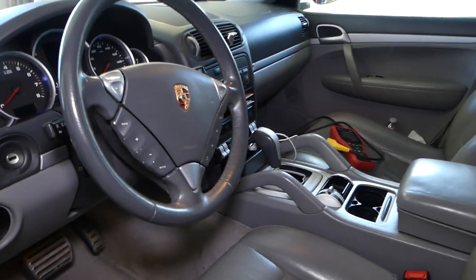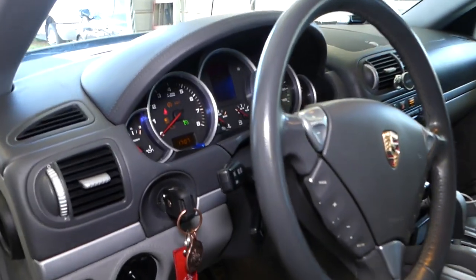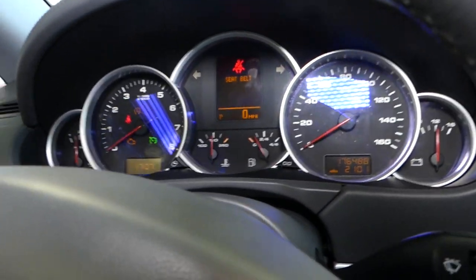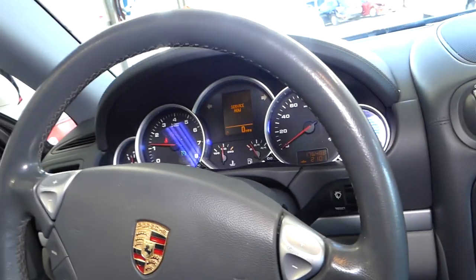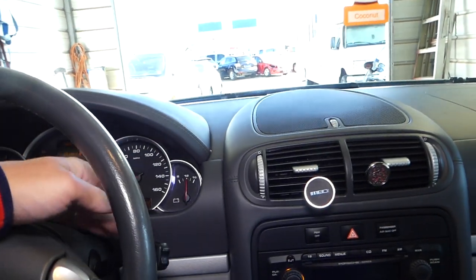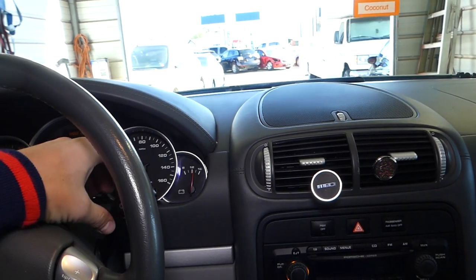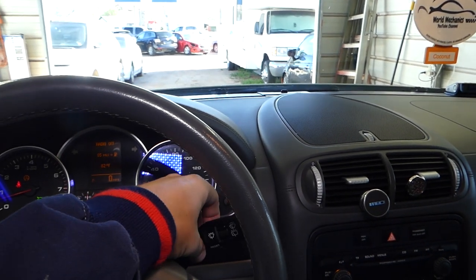We have the ignition on — check it out. I'll even go ahead and start the car for you. Car is started. Now I'm going to turn the wipers all the way up — nothing. Now you can see the rear wiper does work.